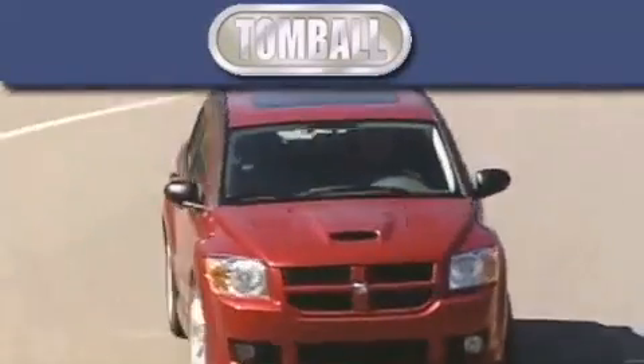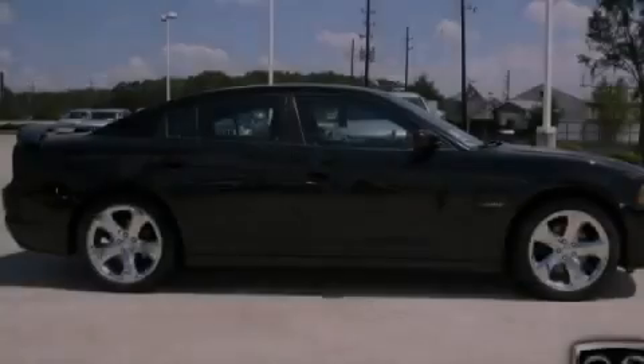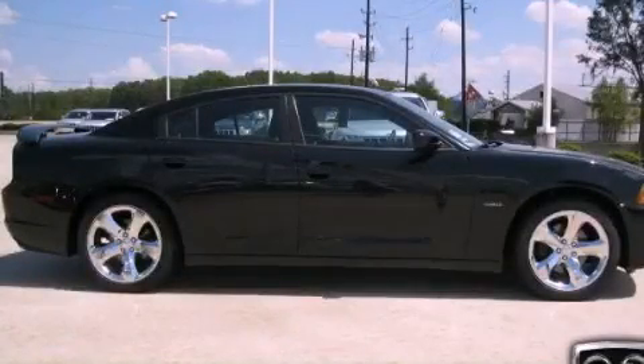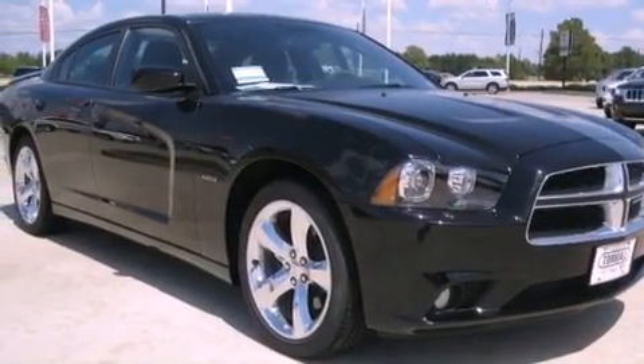Another fine vehicle offered by Tombaugh Dodge. This is a brand new 2011 Dodge Charger. It has a 5.7 liter 8-cylinder engine and a 5-speed automatic transmission.